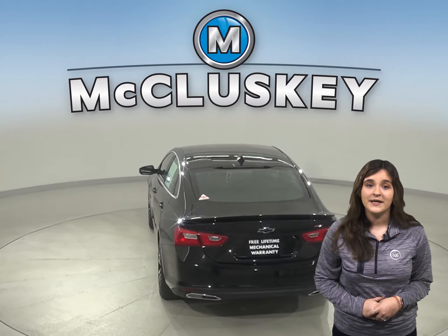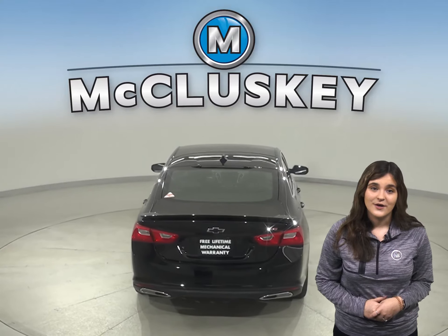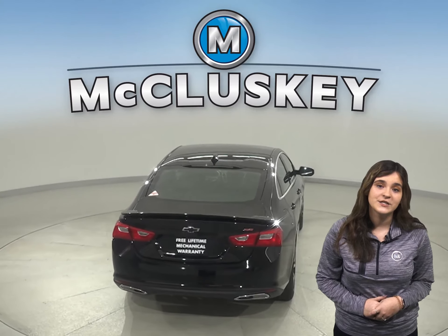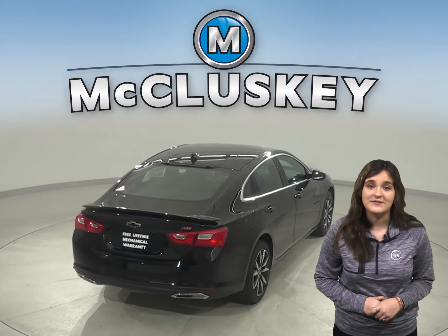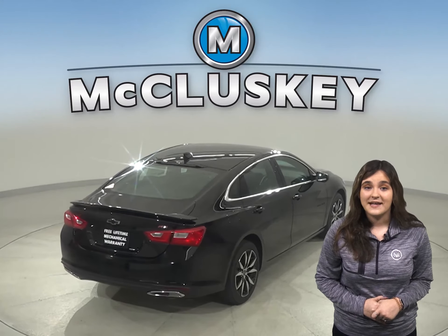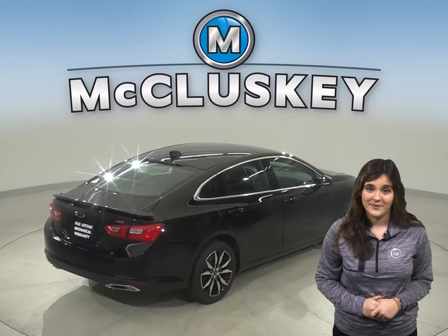Motor Trend gave a stopping and braking test for these vehicles. From 60 to 0, the Optima stopped at 123 feet, compared to the Chevrolet Malibu, which stopped at 117 feet. That is a 7-foot difference, where the Malibu gains the crown for better stopping and braking.